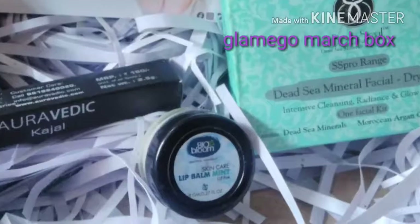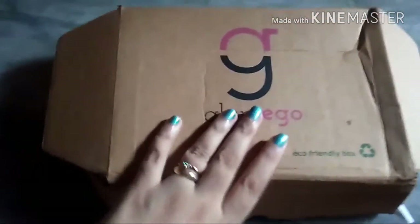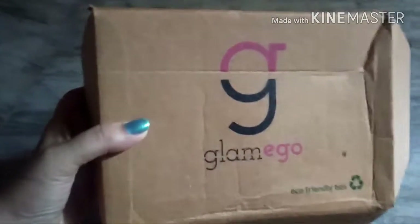Today I'm going to do a review on the Glamego March box. I know it's late but I just got the box today due to some issues on their side, so let's open it.